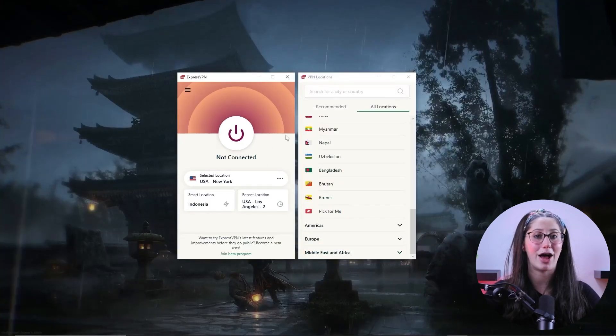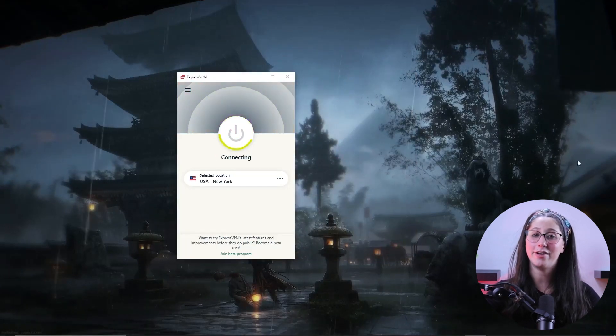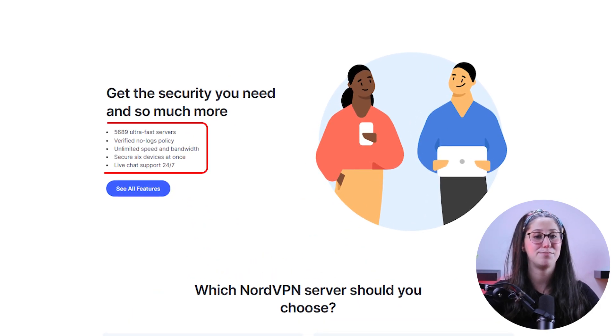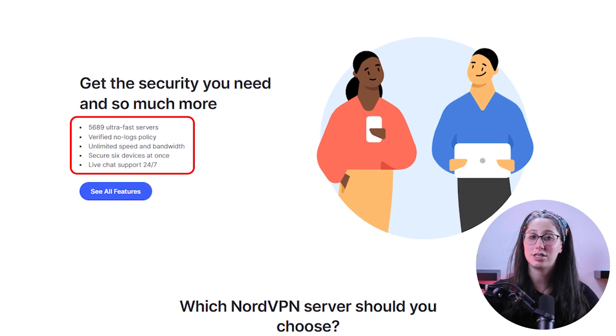Now, when it comes to using a VPN service with Deluge, all you have to do is pick a reliable VPN, download the application, connect to a VPN server, and then open Deluge. And as I mentioned earlier, you need to find a service that offers both of these features as well as strong privacy policies and a large number of servers.